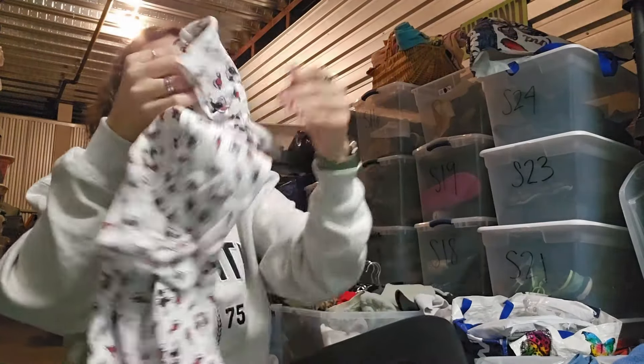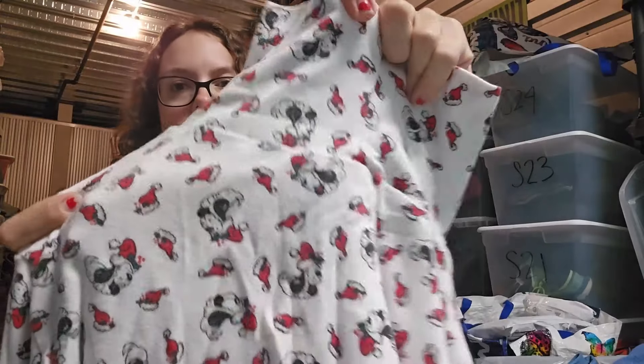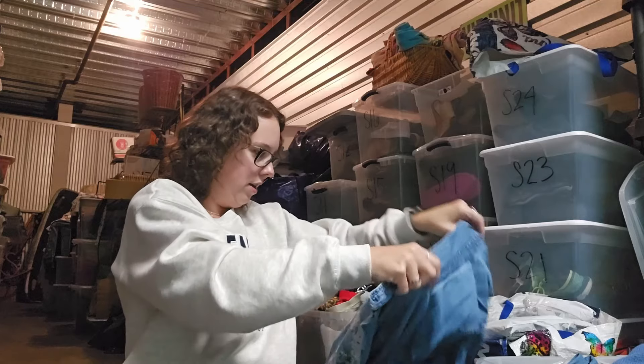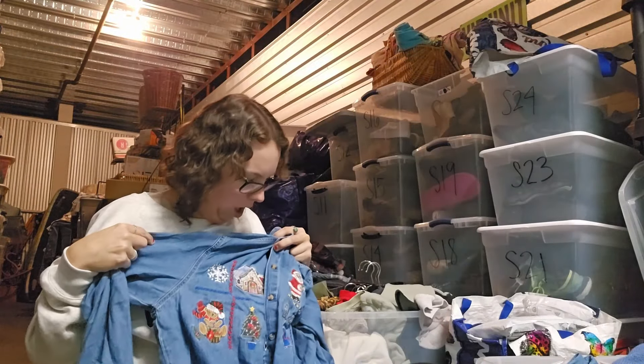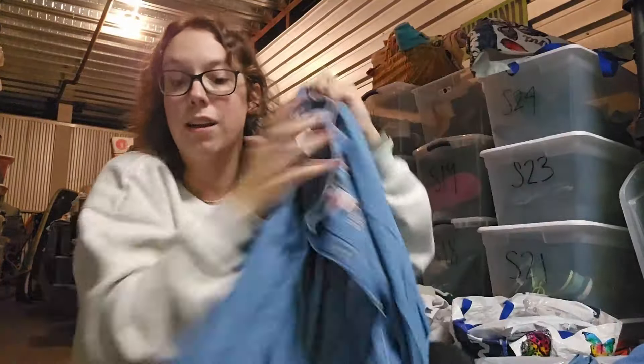Liz Claiborne, embroidered, total Christmas vibes — that'll probably list around $25. Here's another cutesy turtleneck that has dogs and Santa hats on it. So freaking cute. I just love these turtlenecks — lightweight. I feel like my mom wore turtlenecks like this all the time growing up. This is a denim Christmas shirt — so freaking cute. It's so soft and feels oversized. I might keep this — I might try it on when I get home with like a white tank.